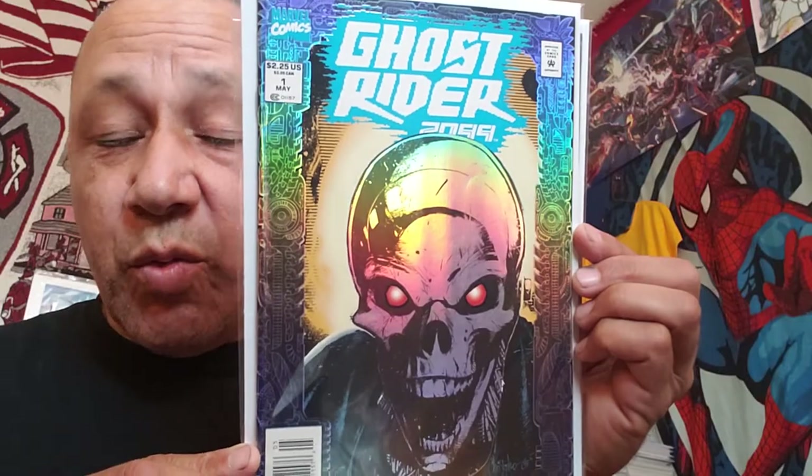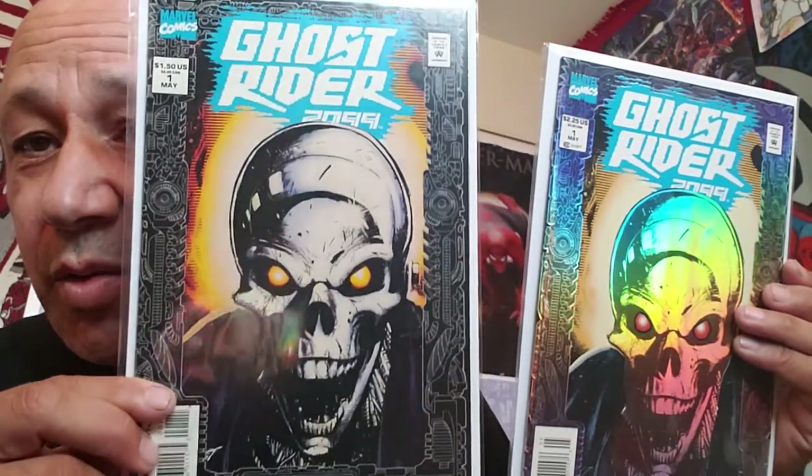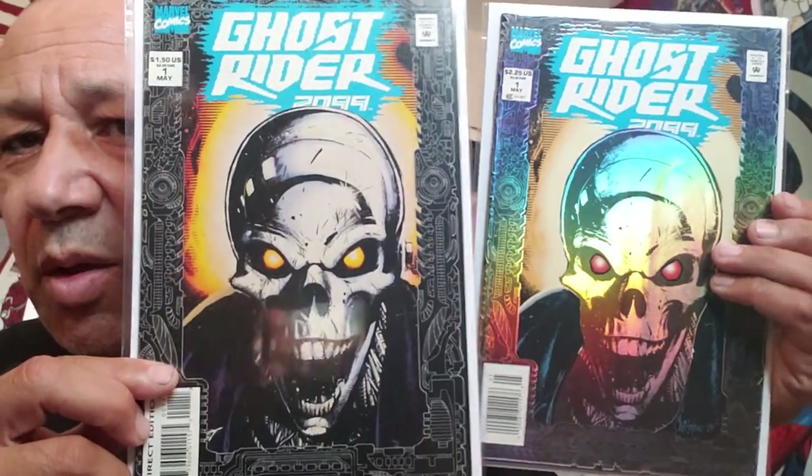Ghost Rider 2099 number one - this is the silver metallic cover. And I also found the newsstand cover, or just the regular cover without the foil on it. But those are cool.